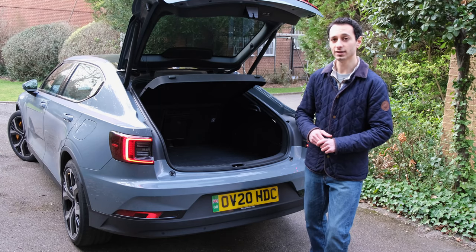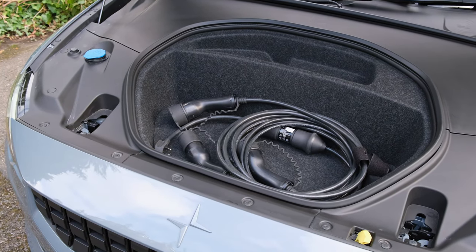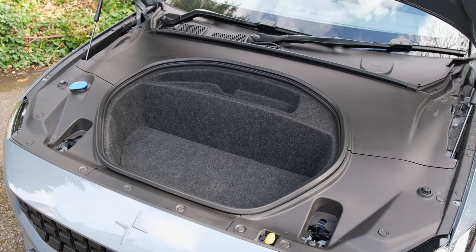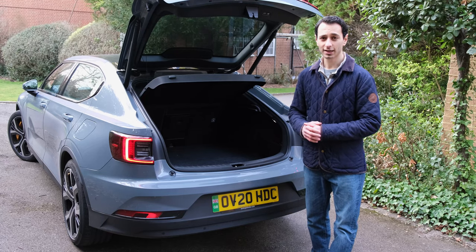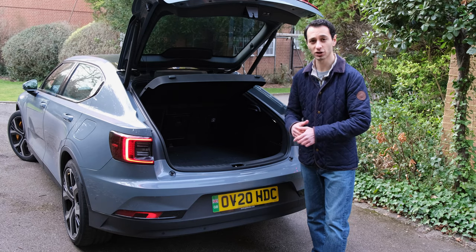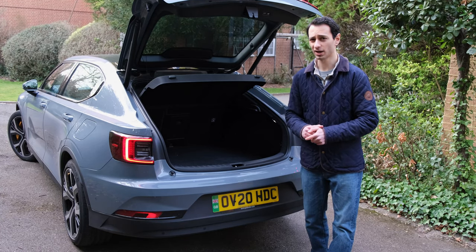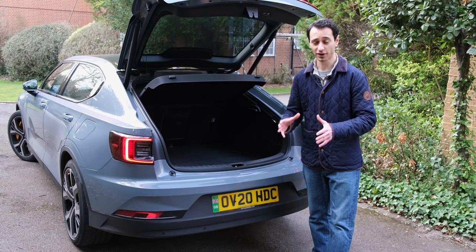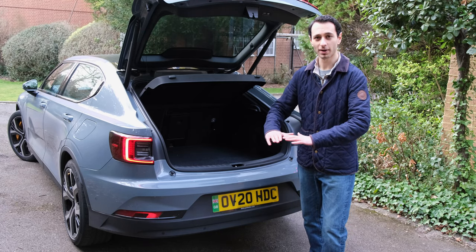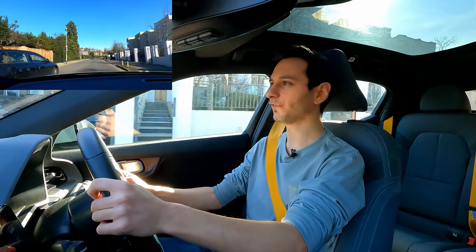At the front there's a 35-litre frunk — useful mainly for charging cables. I would have liked a bit more usable storage space for a small bag. One quirk is that closing the bonnet requires a firm slam; often I found myself applying considerable force to get it to shut properly — something to be aware of.